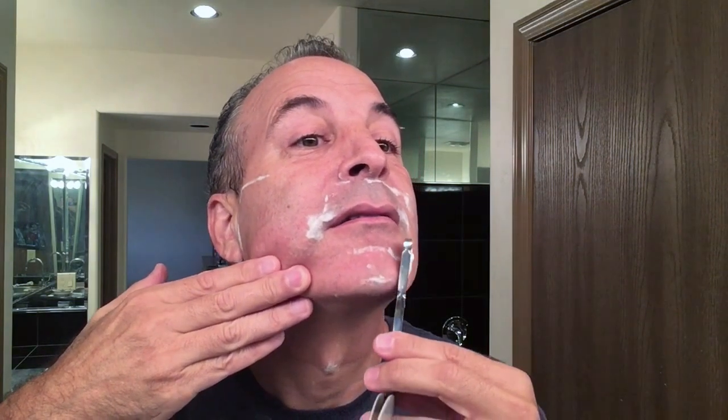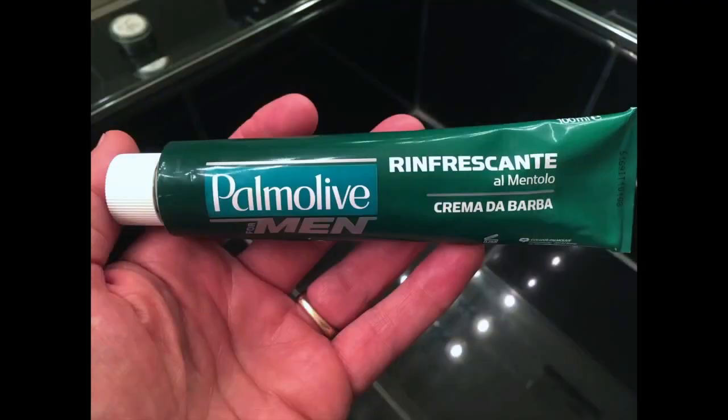And then finally, one of the other non-tallow soaps — big surprise — the Palmolive Tube. I have the menthol one. Very surprising, really great.